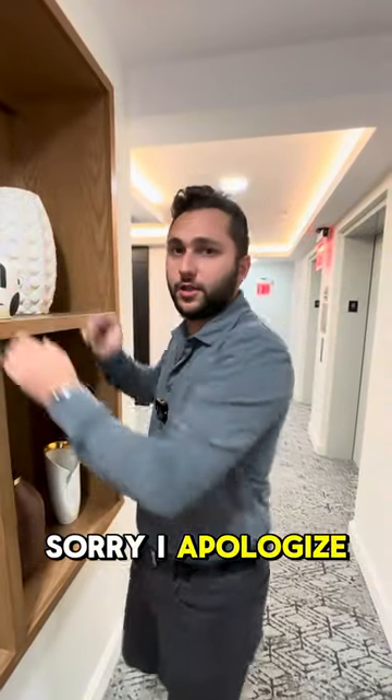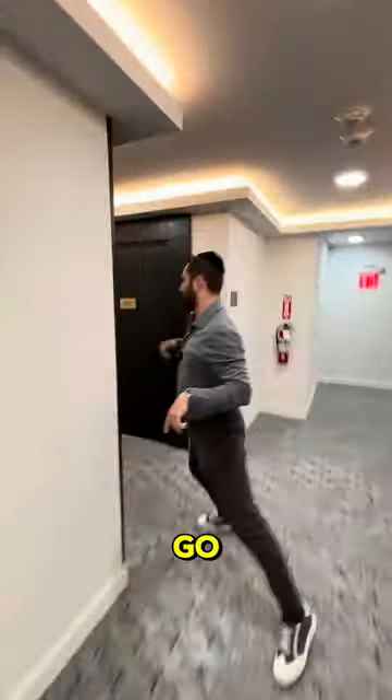Hey, what are you doing? Put that down. Sorry, I apologize. I do have something to show you, though. Let's go.